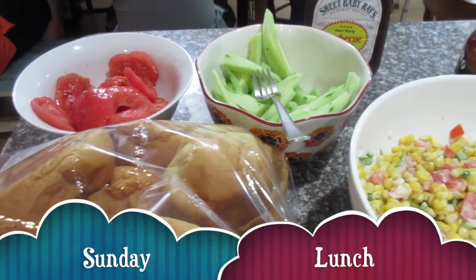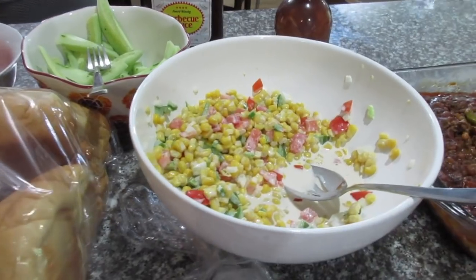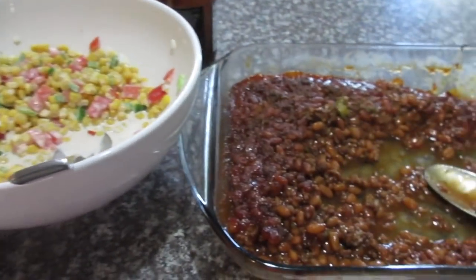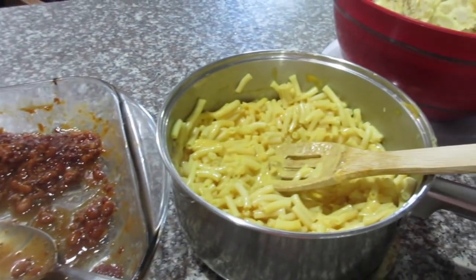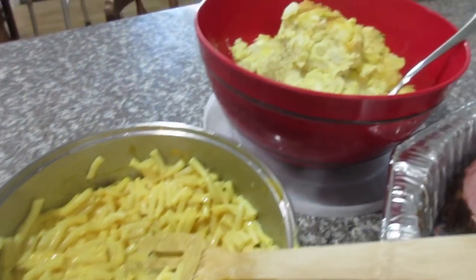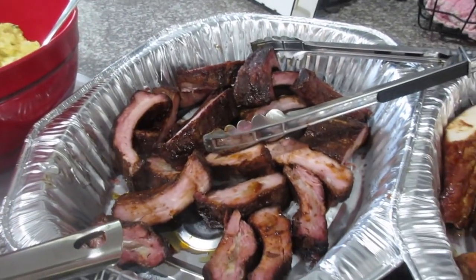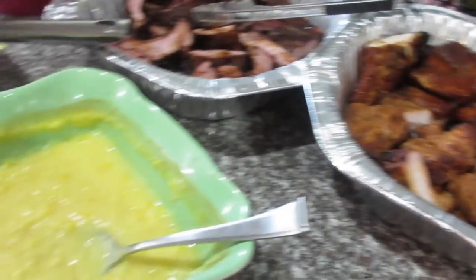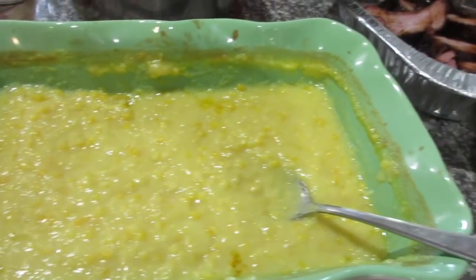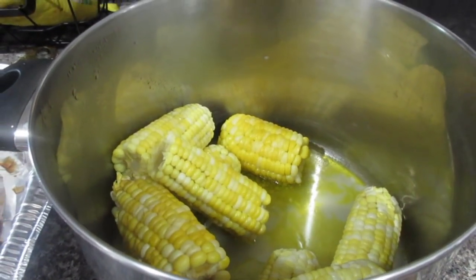Hey, this is Stacy from Let's Cook Y'all, welcome back to our channel. We're back for another week of what's for dinner. This is Sunday lunch at my in-laws for Father's Day — we had a big spread as always: corn salad, fresh vegetables, baked beans, mac and cheese, potato salad, smoked ribs, smoked pork chops, homemade ice cream, and several desserts. It was a wonderful day. We got to see Tim's dad, and this starts another week of what's for dinner.